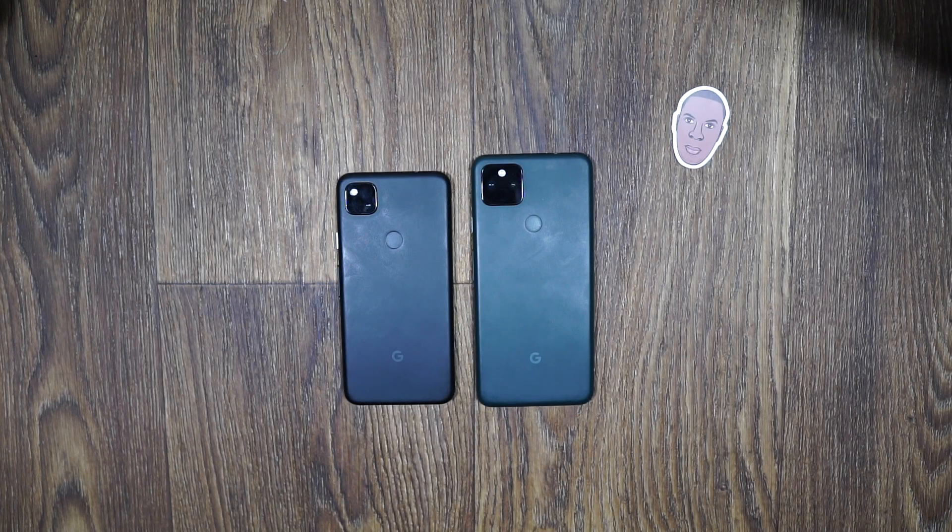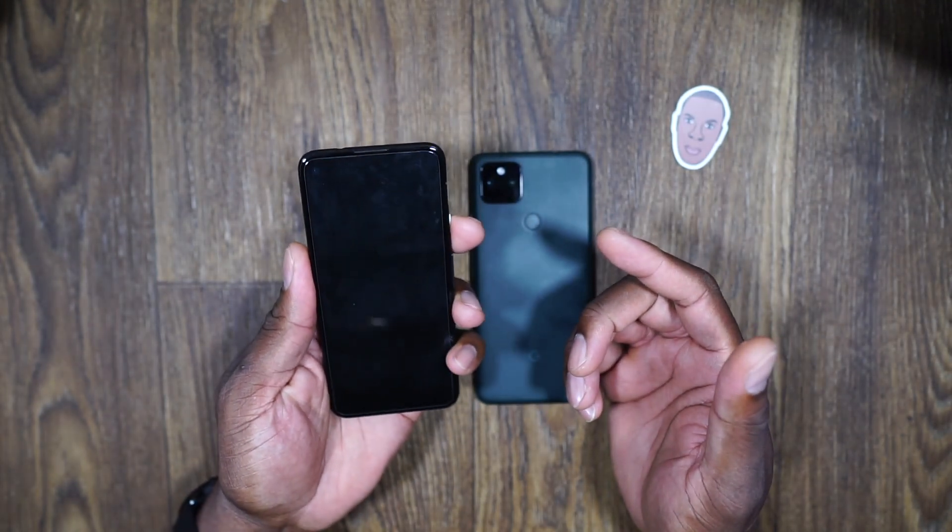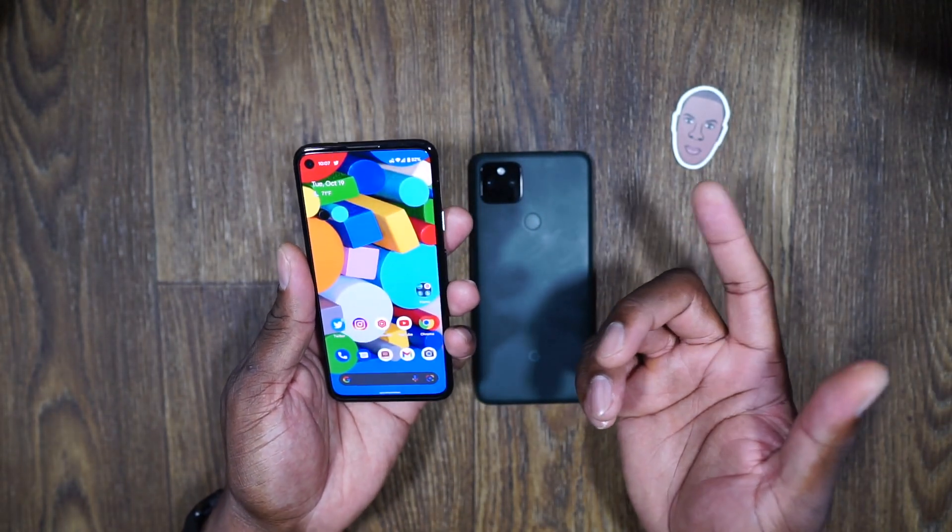Welcome back to another video, it's your man Jay. At the recording of this video, it is Pixel 6 and Pixel 6 Pro Day, but also Android 12 released today. Google has dropped it and it is now available on both of these devices, or pretty much any of the Pixel devices.